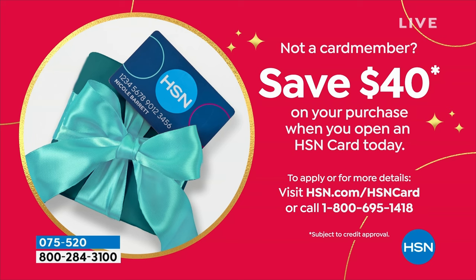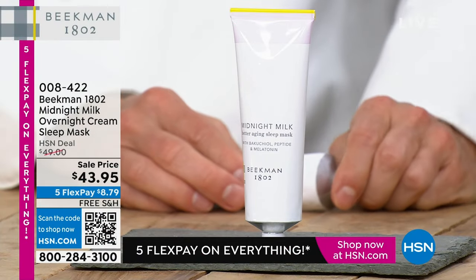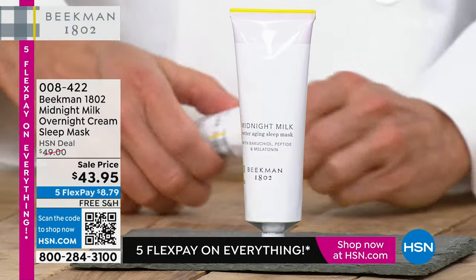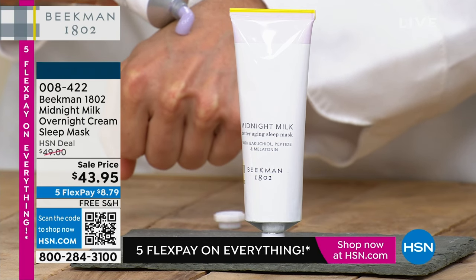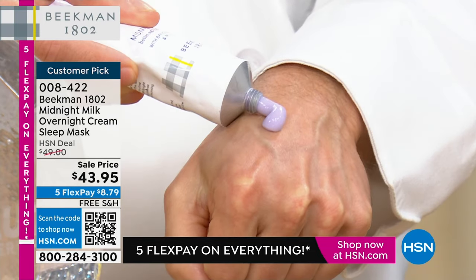Did you know you can save $40 today when you open and apply and buy today with an HSN credit card? You can apply instantly over the phone or online. So we have a fabulous overnight cream. Once you've exfoliated and revealed the beautiful skin, the skin that you want is the skin that's underneath. You want to drench it in moisture and peptides and collagen and all these amazing extracts that come in the overnight cream sleep mask — also at the lowest price we've ever done.